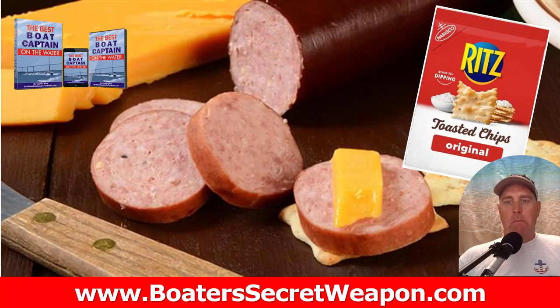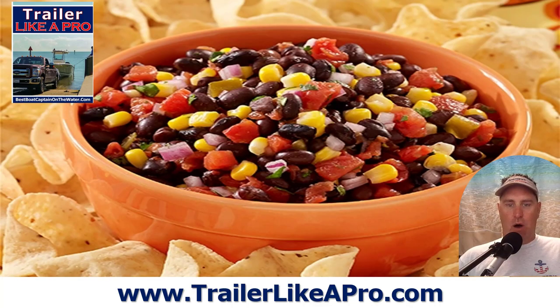The very first one, one of my favorites to pack, is a nice stick of summer sausage and some crackers — some Ritz. I really like the Townhouse crackers, kind of that buttery taste. My wife loves to have the cheese cut up and put in plastic baggies, and you've got a great little snack out on the water.